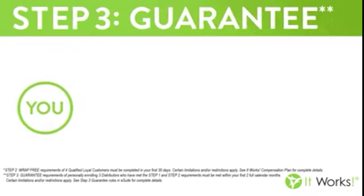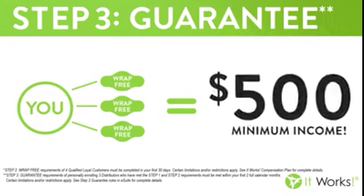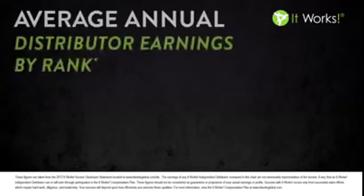The third step is our guarantee. When you help three people get started and complete steps one and two in your first 60 days, if you haven't made $500, the company is going to make up the difference. It really is that simple and I want to encourage you to follow those three simple steps.